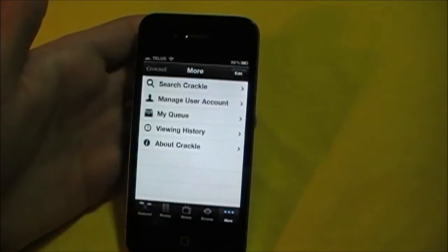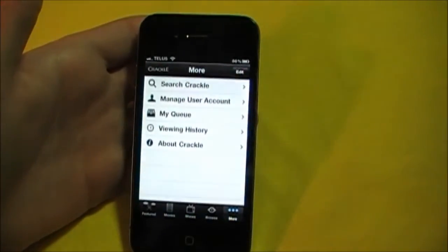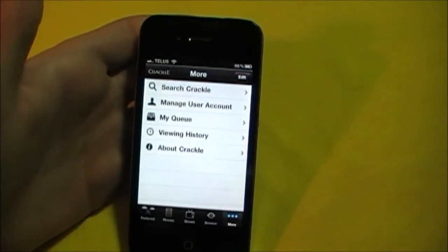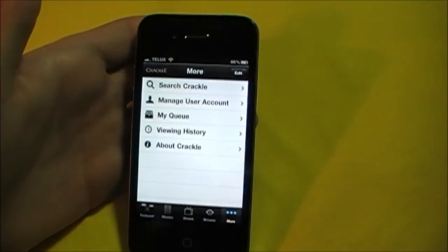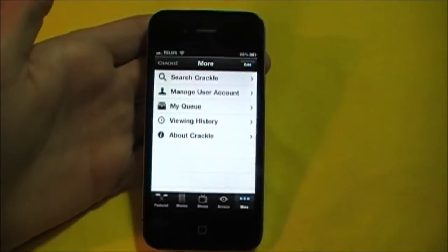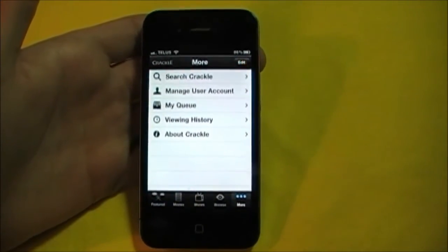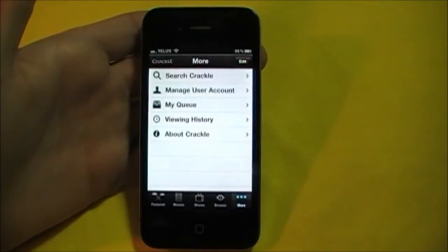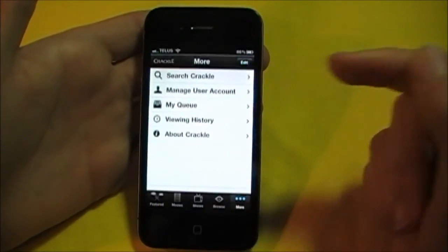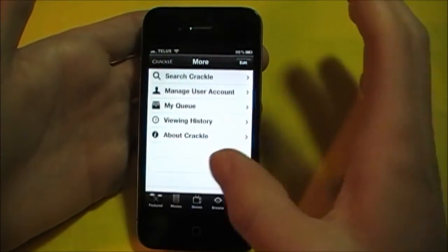There's also a More section. Now you have the option of searching on Crackle for a specific movie, TV show, or something. And you can also have an account for Crackle — this isn't mandatory. You don't have to sign up. It's just a nice option. You also have Managed User Account, My Queue, Viewing History, and About Crackle.